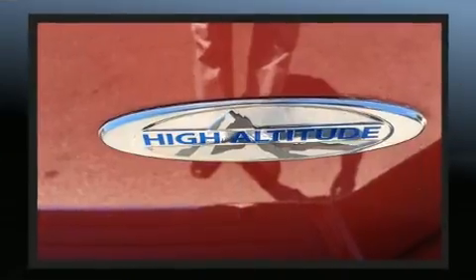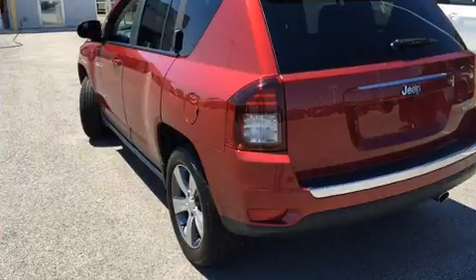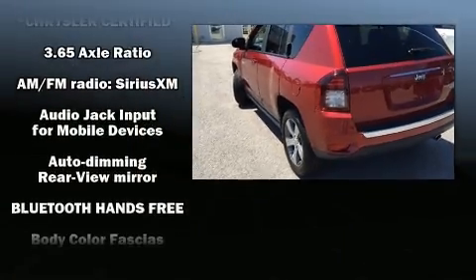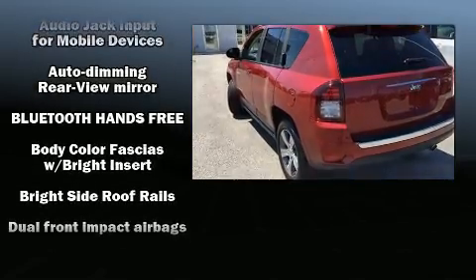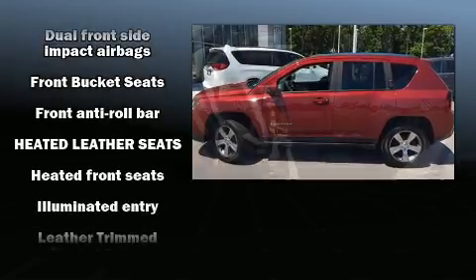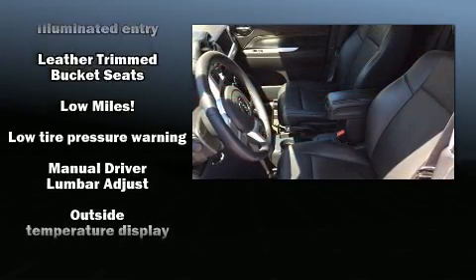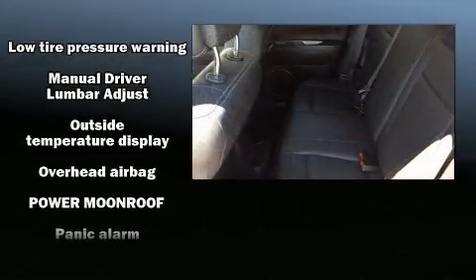Jeep also prioritized safety and security with features such as front and side impact airbags, traction control, brake assist, anti-whiplash front head restraints, and ABS brakes. For added security, Dynamic Stability Control supplements the drivetrain.